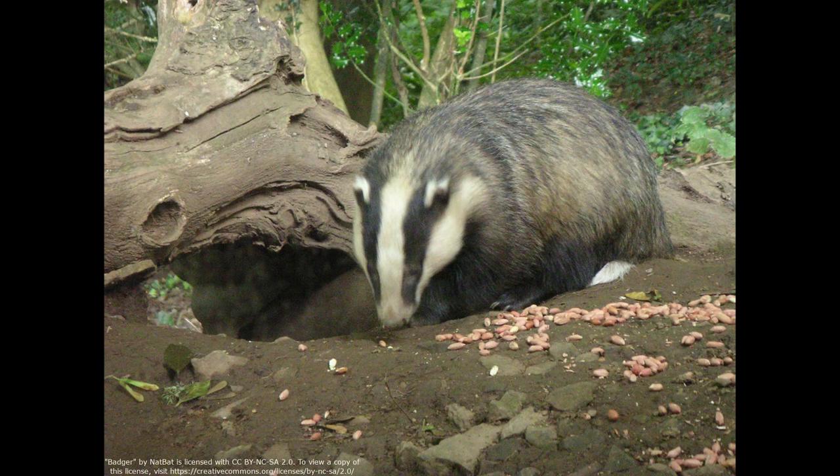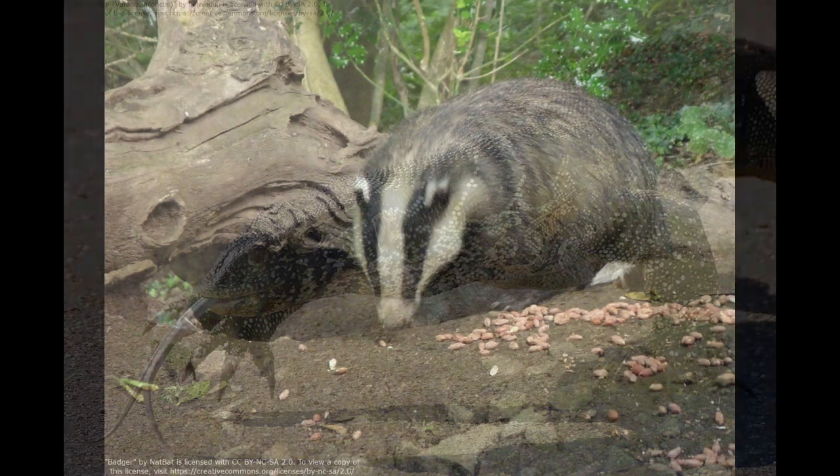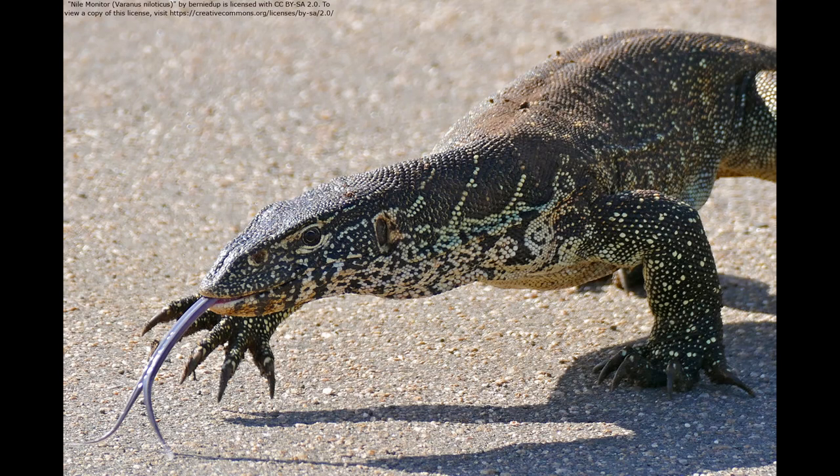Therefore, while today's omnivorous mammals may provide an analog for Eryripisuchus's diet, in many other ways monitor lizards provide a better indication of its activity level.